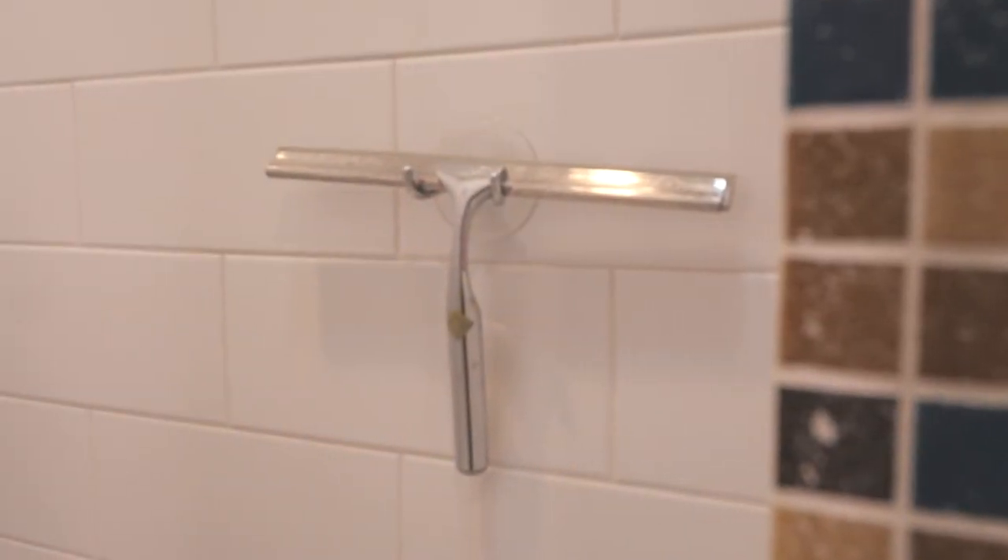Speaking of the walls, consider putting on a mirror for shaving or just vanity — maybe you do some makeup in the shower. I love having that shaving mirror in the shower. Also on the wall, I put a little hook for my squeegee because yes, I squeegee the shower — though with a bonus tip I'm going to show you how you really don't have to.